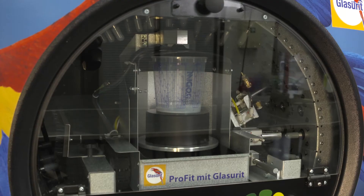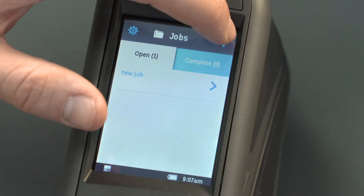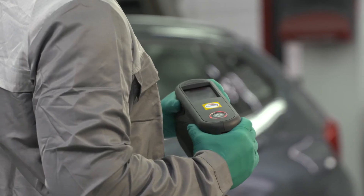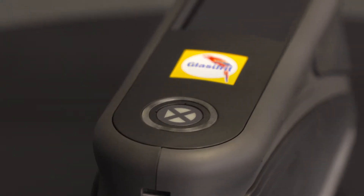Reliability and time saving thanks to digitalization. Color touch display. Intuitive menu navigation. Non-slip housing. Find the perfect color with the highest degree of user convenience.